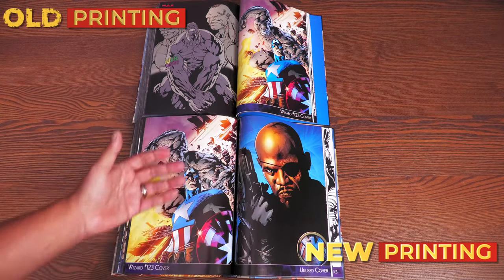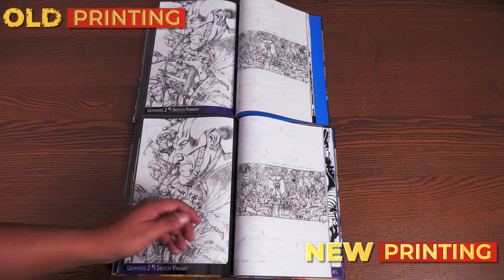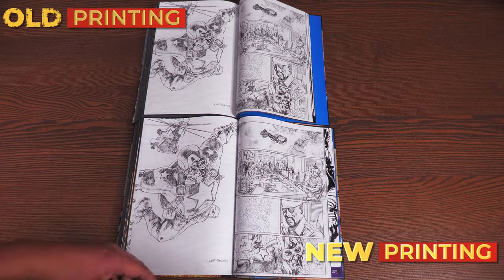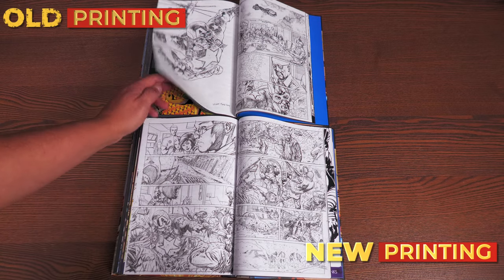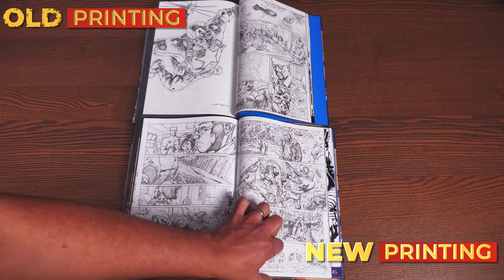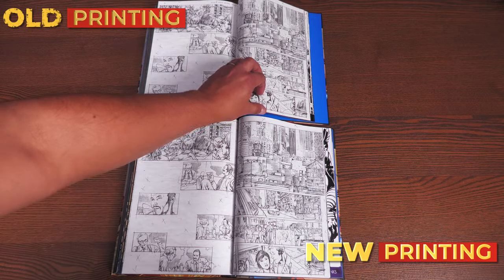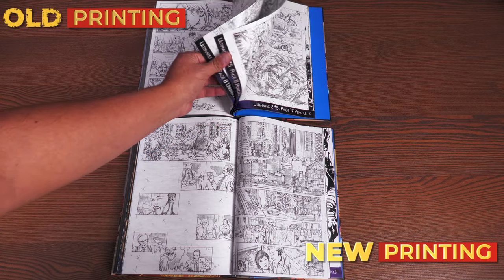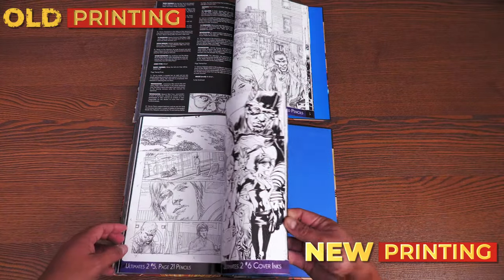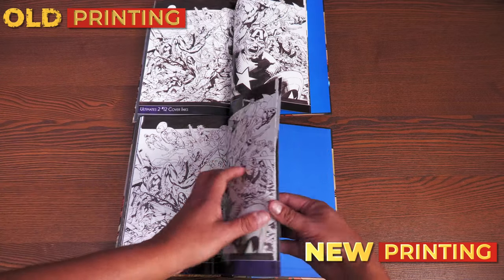After those missing commentaries, everything else is the same — sketches, the Wizard 123 cover, unused cover, and original art. The only thing missing from the new printing is the commentary on Ultimates 1 and Ultimates 2. So if that type of extra matters to you, try to find the first or second printing instead. If it doesn't bother you, the new printing is all you need. The actual script is still included.